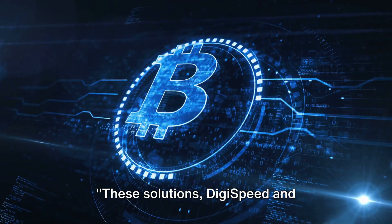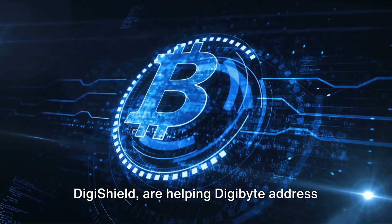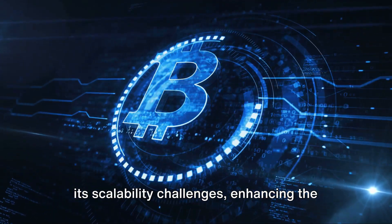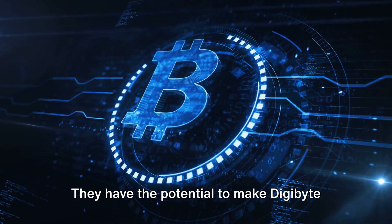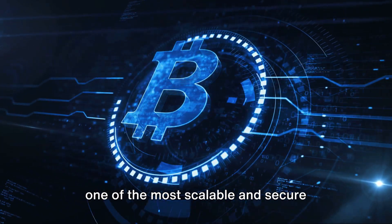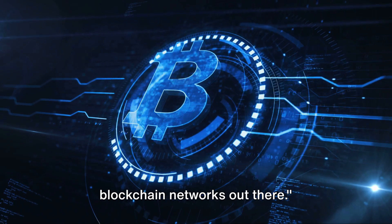These solutions — DigiSpeed and DigiShield — are helping Digibyte address its scalability challenges, enhancing the network's capacity and performance. They have the potential to make Digibyte one of the most scalable and secure blockchain networks out there.